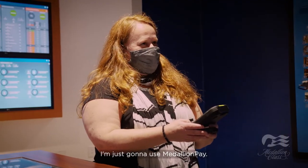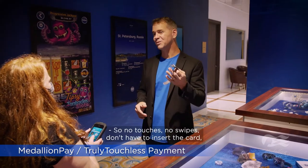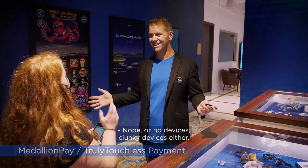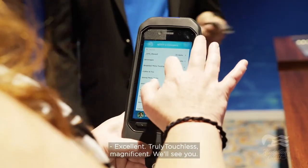To purchase the Ocean Tide band, the crew member simply uses Medallion Pay. No touches, no swipes, no need to insert a card, no pin numbers, no signatures, and no clunky devices. Truly touchless.